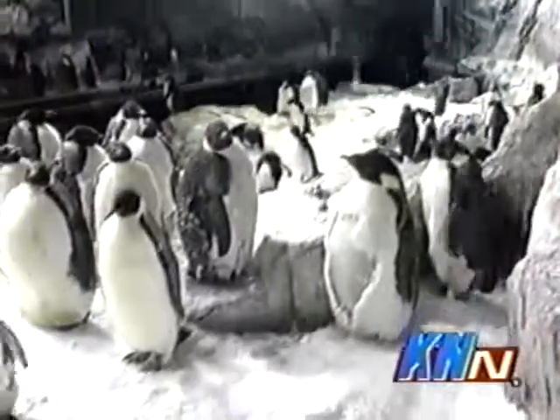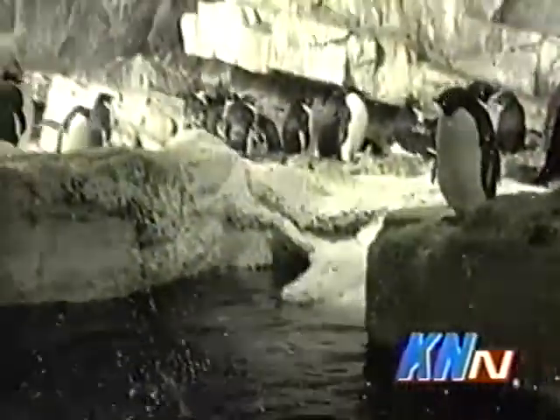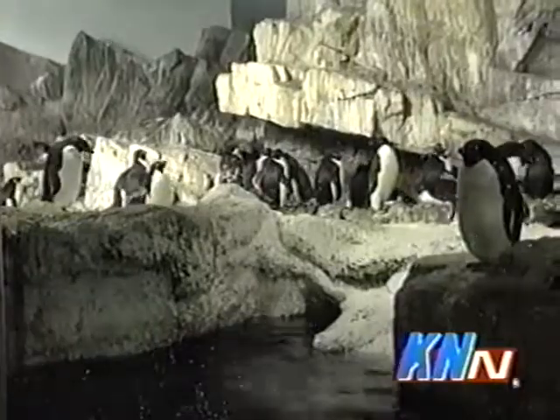By recycling the snow every day, they keep the habitat clean for the adult penguins and the new baby chicks. The next time you go to SeaWorld, these babies will look more like adults, but they sure are cute right now. Reporting for KNN, I'm Raven Pistelic.